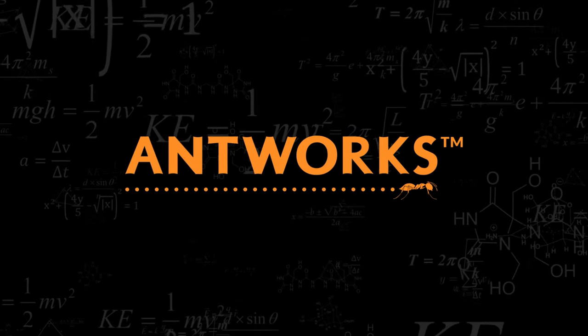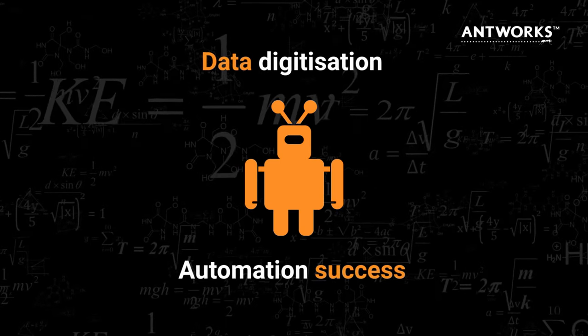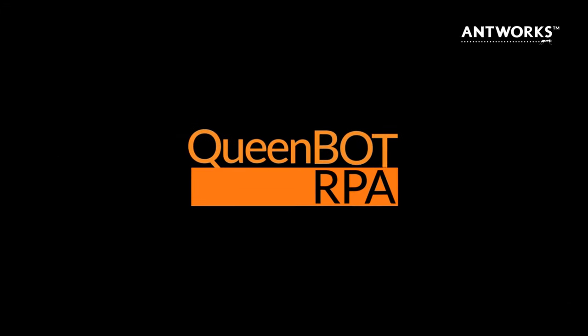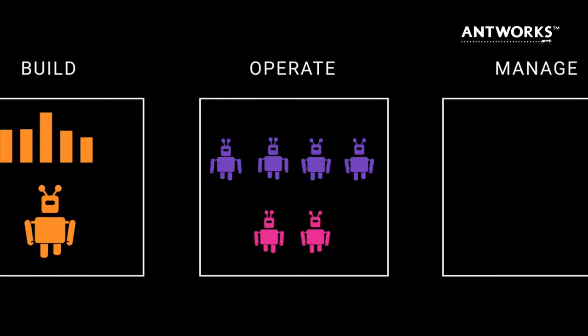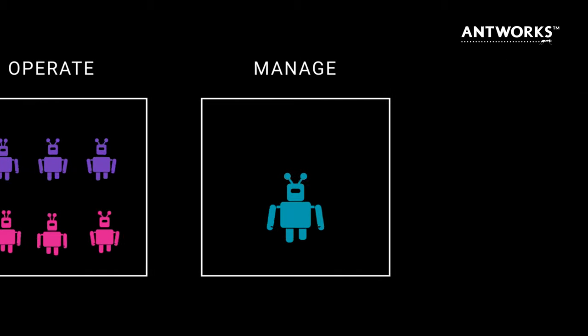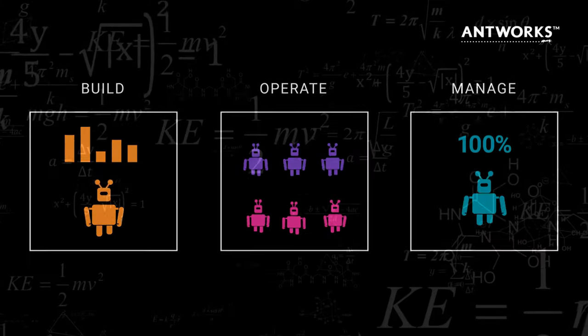Antworks clears the data digitization roadblocks and helps organizations navigate to automation success. With QueenBot RPA, you can easily build, operate and manage your digital workforce, maximizing bot productivity at enterprise scale.